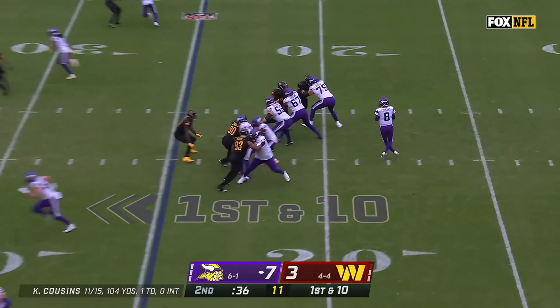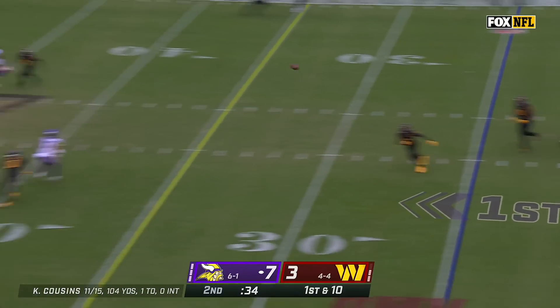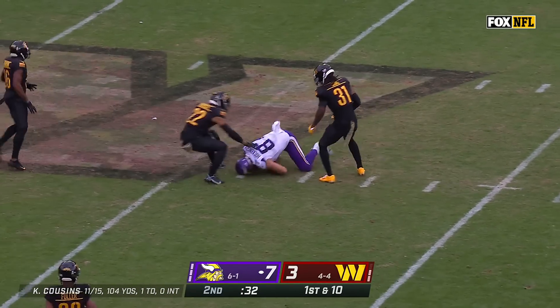From the 25, Cousins to throw — and open in the middle of the field — it's Hawkinson.